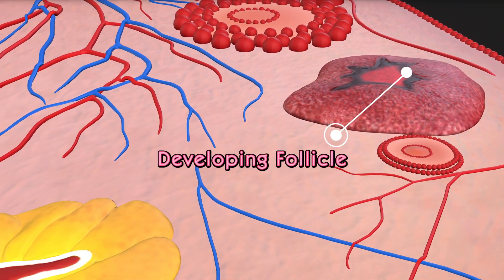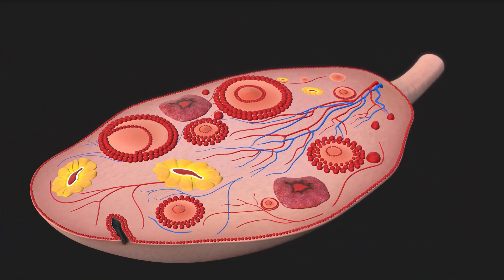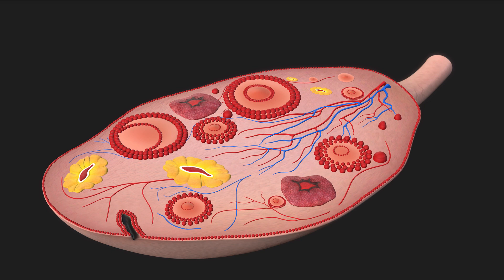The developing follicle is a fluid-filled sac in the ovary that nurtures the maturing egg. As it grows, it produces estrogen, preparing the body for ovulation.